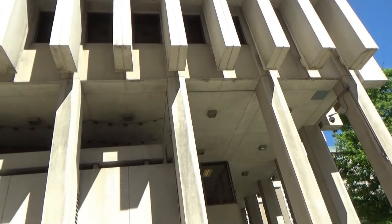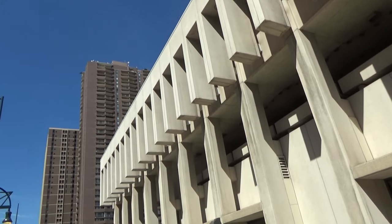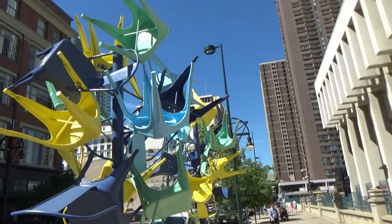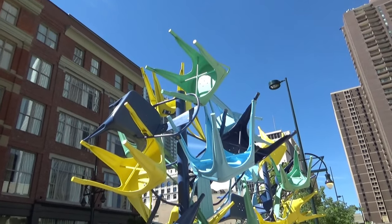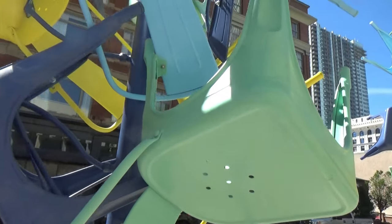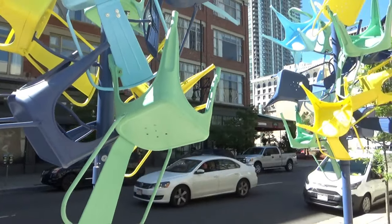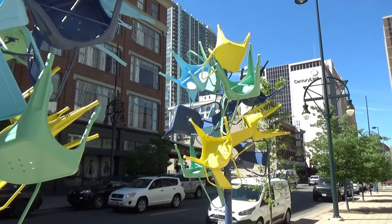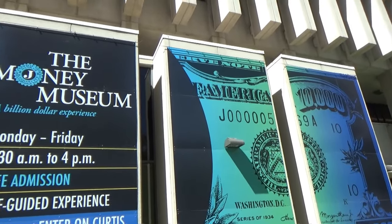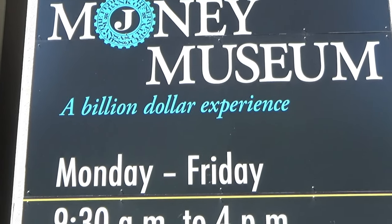But first, I want to show you something I found right outside the Federal Reserve Bank. If you're waiting for a bus or someone to pick you up, just grab a chair. These are a couple of chair trees, but they are actually vaulted to the barn there. So you just have to stand around the way. Okay, let's go back to the Money Museum.